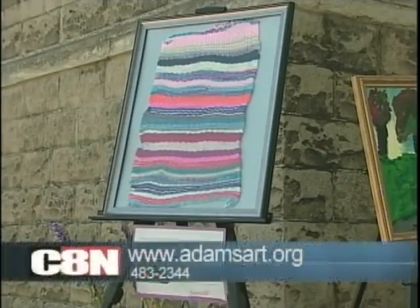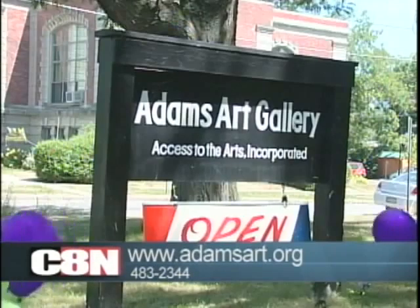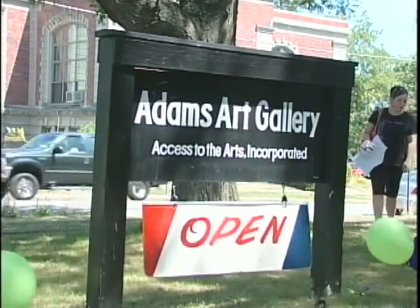If you would like to register for the workshops, you can visit the gallery's website or call the Resource Center. Coats of Many Colors runs until August 31st. With your Creative Connections, I'm Katie Cummings.